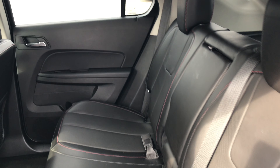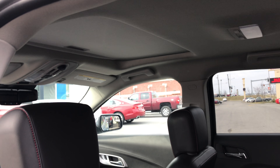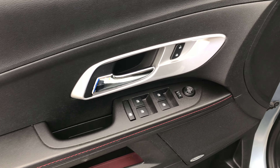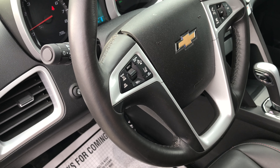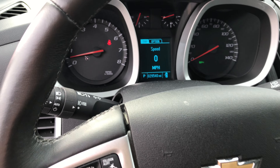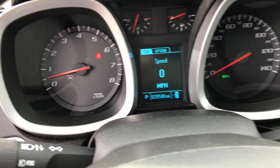Look at all that room. It's got the black leather. Well taken care of. Has a sunroof. It has power windows and door locks. It has collision alert, parking assist, Bluetooth. I mean that's just some of the features on it. It has 29,540 miles.